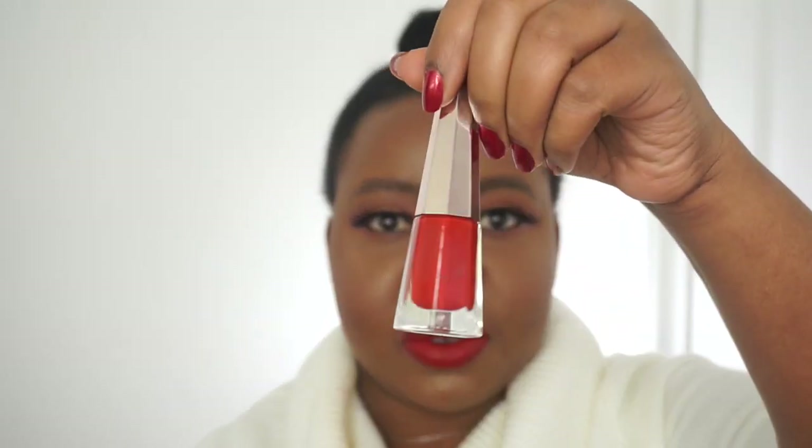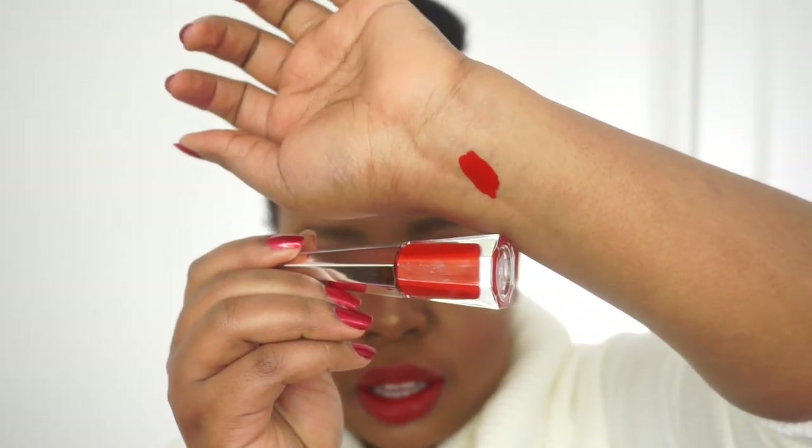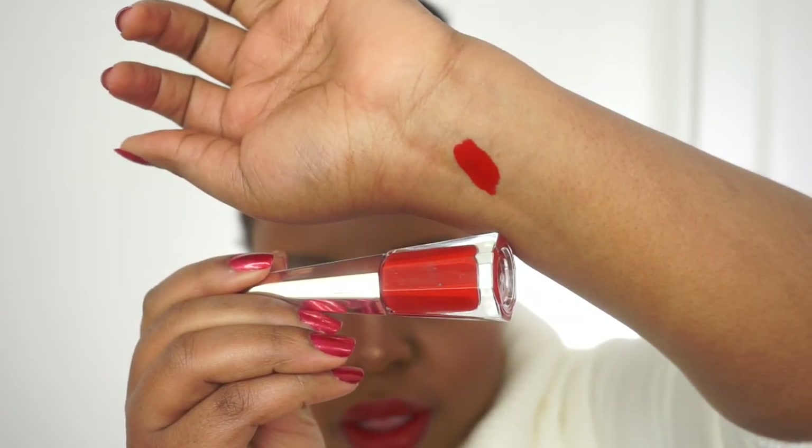I'm going to start with the most talked-about one right now: the Fenty Beauty Uncensored red. This is the one I have on my lips right now. I'm going to swatch it for you so you can see its shade when it's not on my lips. Here it is — Uncensored. Isn't that beautiful? I think it's very pretty.